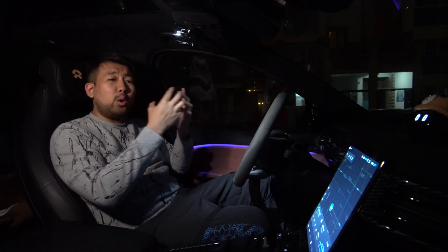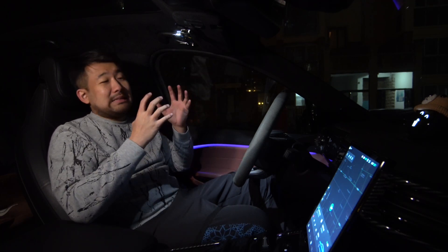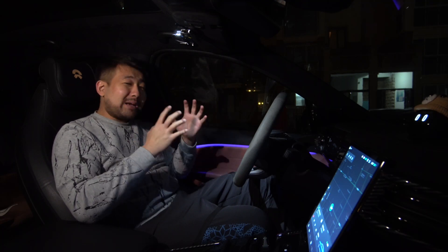This just opens a whole new universe of possibilities for NIO, and I can't believe it's on the ET5. This is like an iPhone moment. The best part about the ET5 is actually not the car itself.